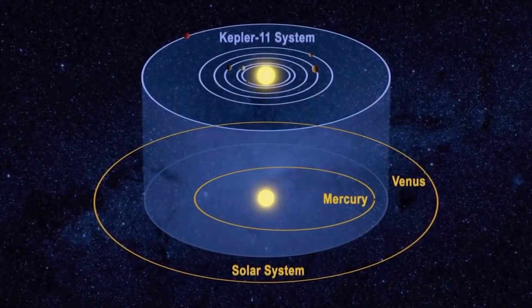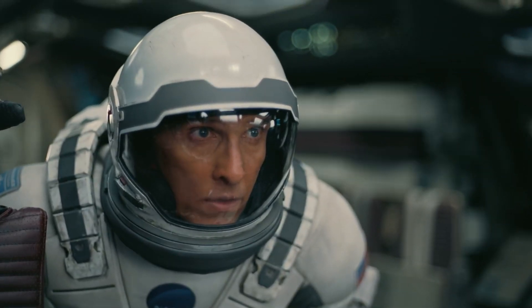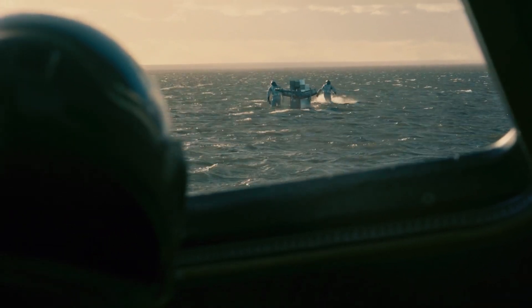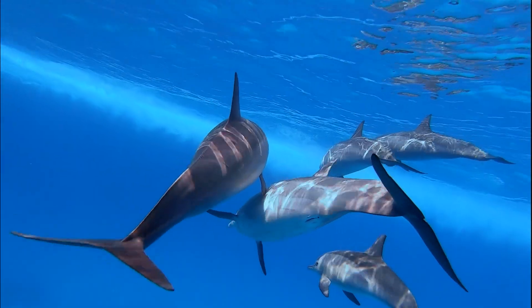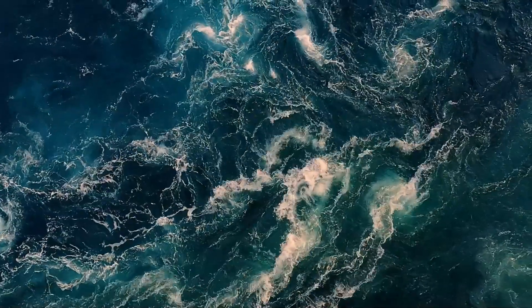When scientists first found this exoplanet, they had some exciting ideas. They speculated that there might be water or an entire ocean on its surface. One researcher even joked about the possibility of intelligent dolphins living there, given the potential for liquid water.